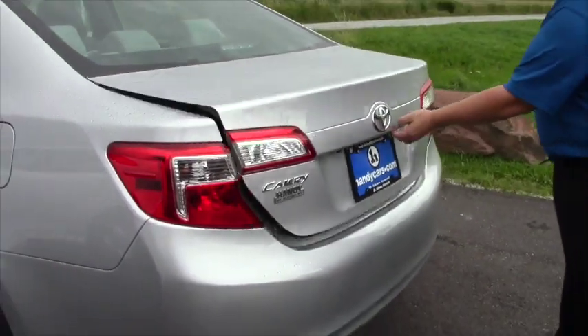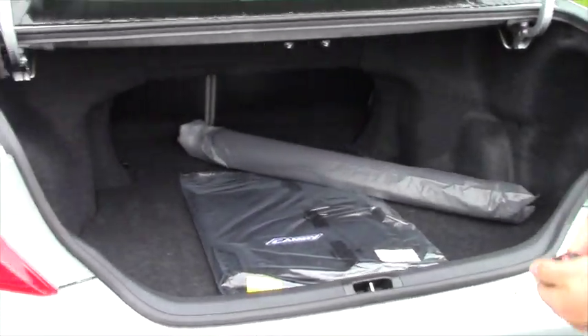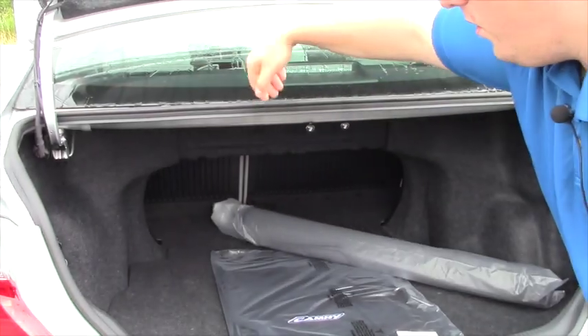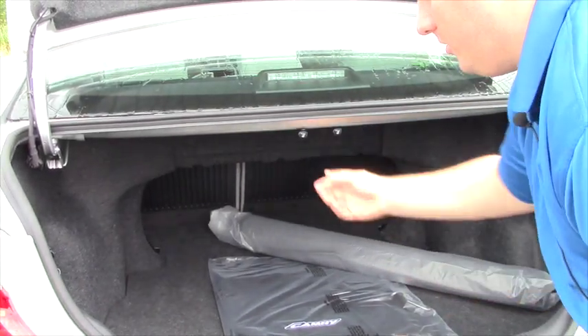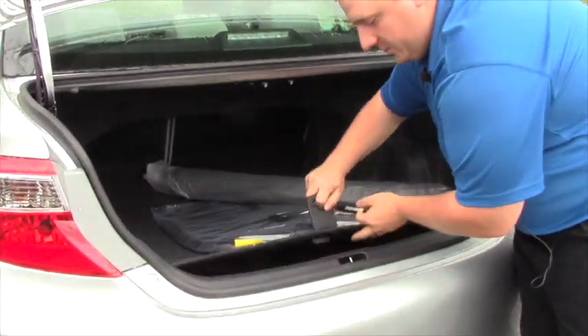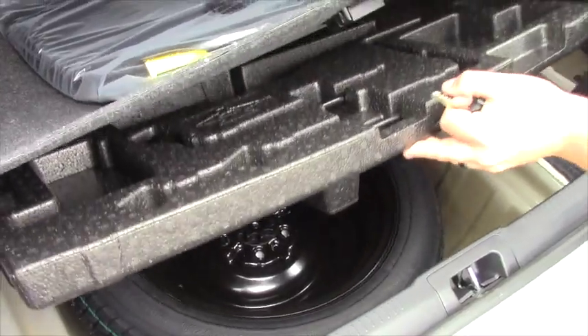One touch button release for your trunk with plenty of storage space, along with two pull tabs here to put your seats down so you don't even have to go around if you're putting boxes or whatnot — you can pull this and it will push your seat right down. You have a great amount of storage underneath along with your spare tire, your jack, and your tools.